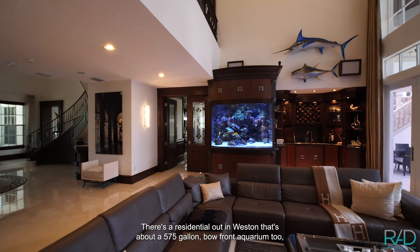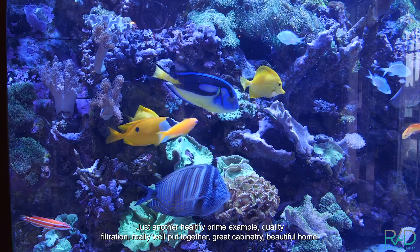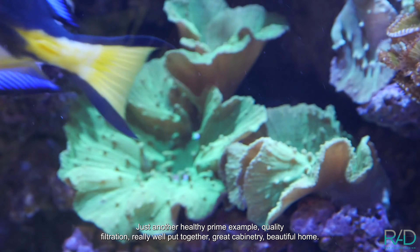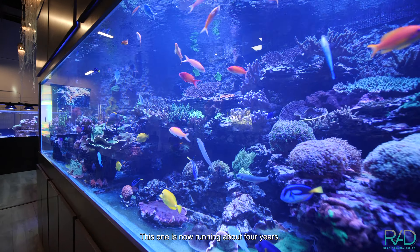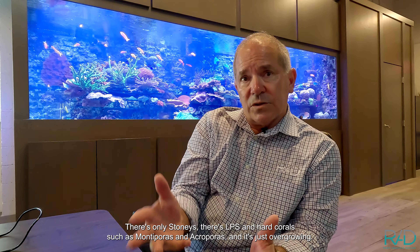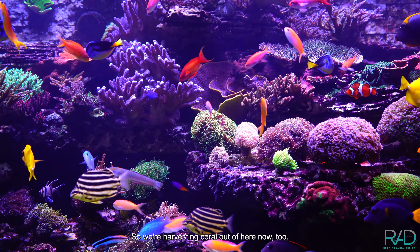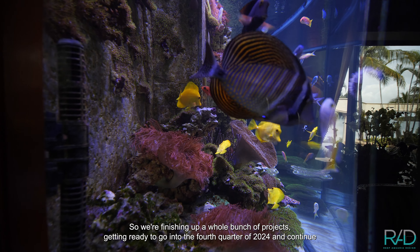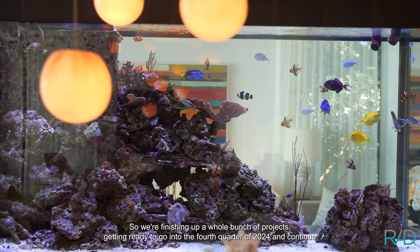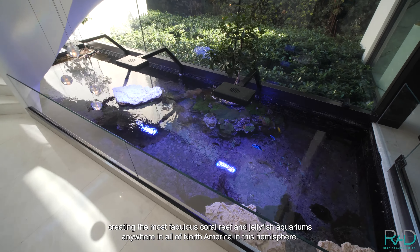There's a residential aquarium out in Weston — about a 575-gallon bow-front, 46 or 47 inches tall — a beautiful thriving reef aquarium that's been ongoing for seven-plus years. Just another healthy, prime example of quality filtration, really well put together, great cabinetry, beautiful home. And then of course we have our offices too. I have the 1680 right here, which has 2,000 gallons of operating saltwater. This one is now running about four years and is a great example of a stony coral aquarium — only stonies, LPS and hard corals such as Montiporas and Acroporas — and it's just overgrowing, so we're harvesting coral out of here too. Thrilled to be working on these premier aquarium installations throughout South Florida. We're finishing up a whole bunch of projects, getting ready to go into Q4 of 2024, and will continue creating the most fabulous coral reef and jellyfish aquariums anywhere in North America.